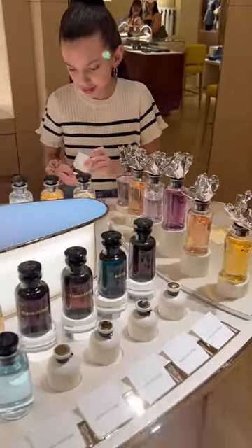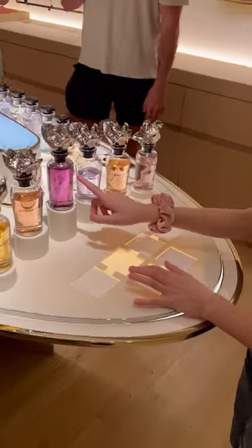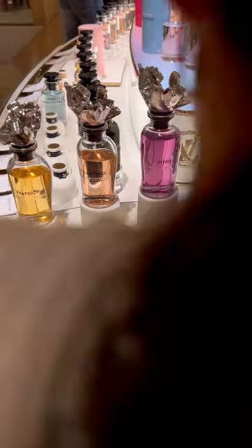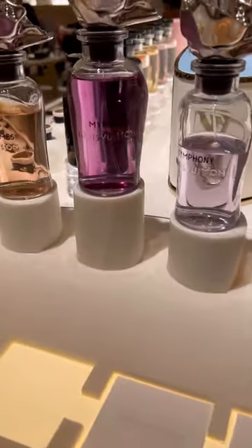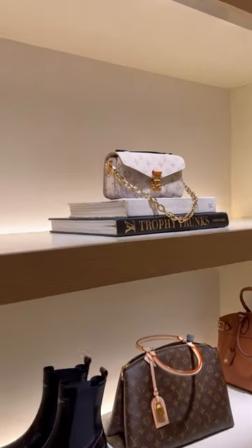Which one do you like, Ollie? What is it called? I don't know... Myron? Yes, Myron. What is it called?